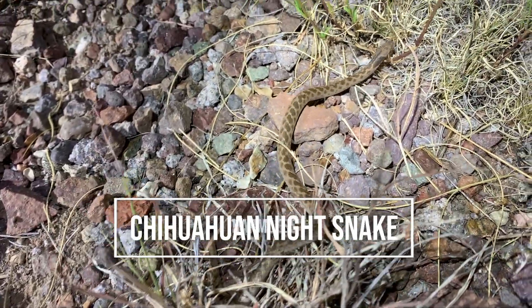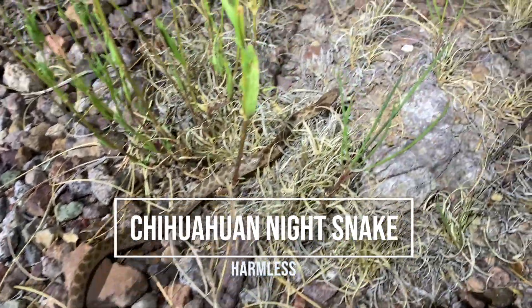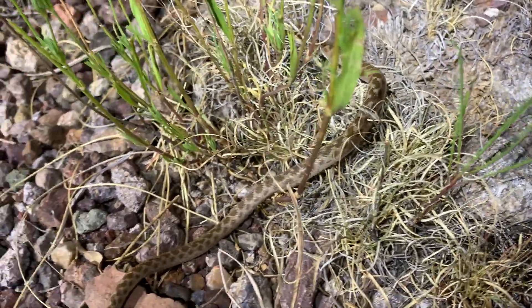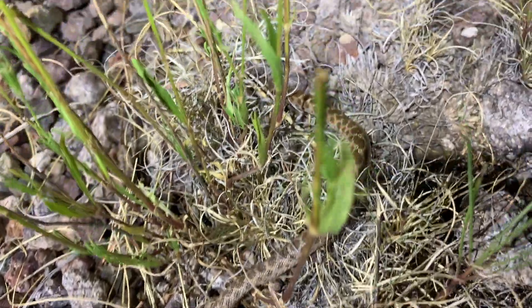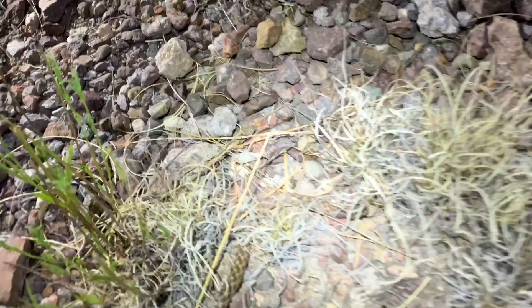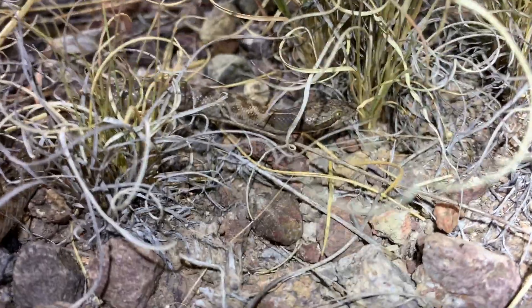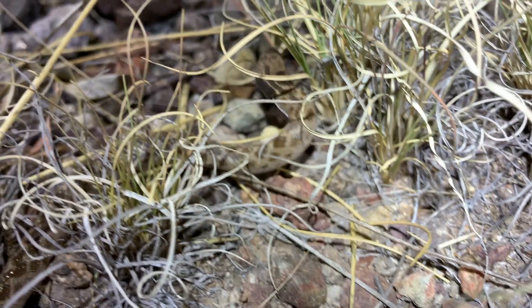Well, here at 11:30 tonight we have our first snake of the night, and it is yet another night snake. As you guys have probably seen in the last couple videos, these are one of the most common snakes to see shining cuts crossing roads and just about every habitat out here. Not much but it's a start, so we're just gonna leave this guy to it and see what else can turn up.